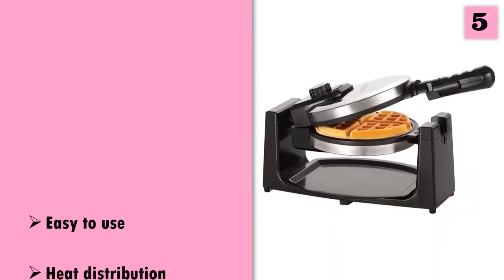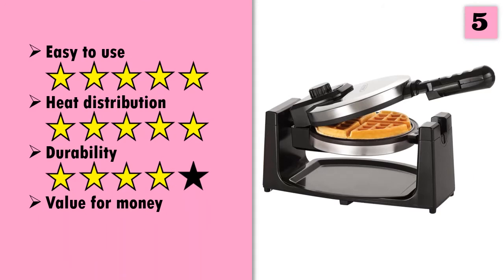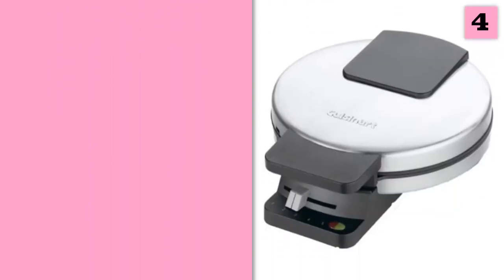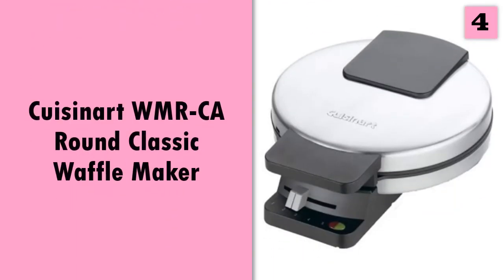And these are our ratings for this product. At number four: I'm Mary Rogers, and this is the Cuisinart Classic Round Waffle Maker.